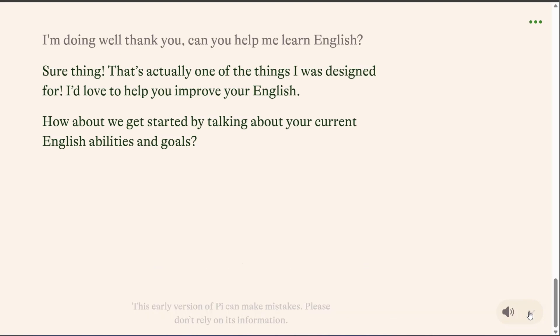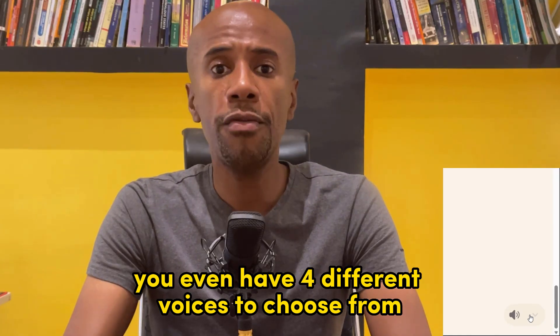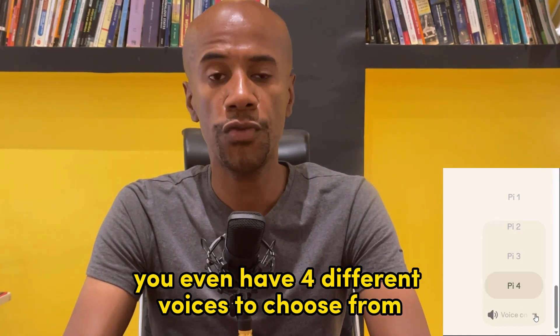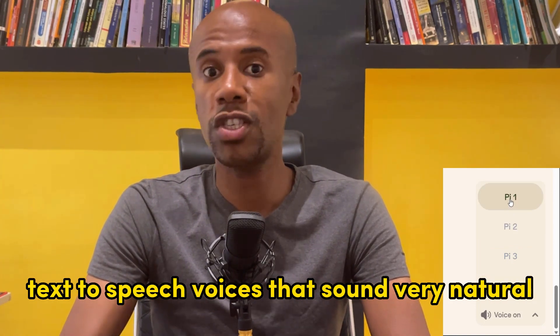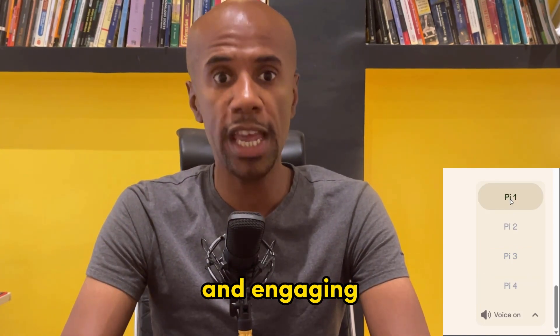You can turn on the audio feature to hear Pi reading the response to you. "Sure thing. That's actually one of the things I was designed for. I'd love to help you improve your English. How about we get started by talking about your current English abilities and goals?" You even have four different voices to choose from.